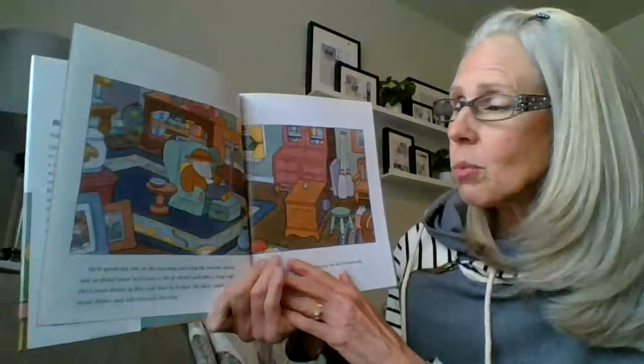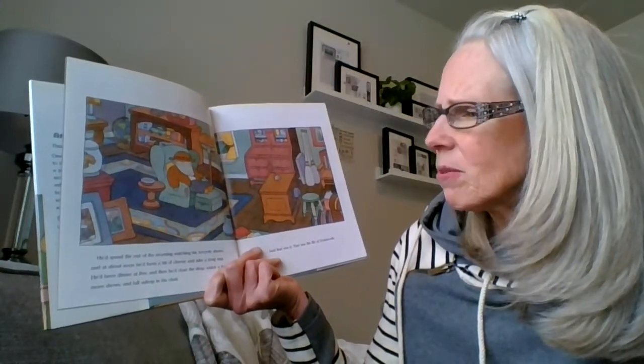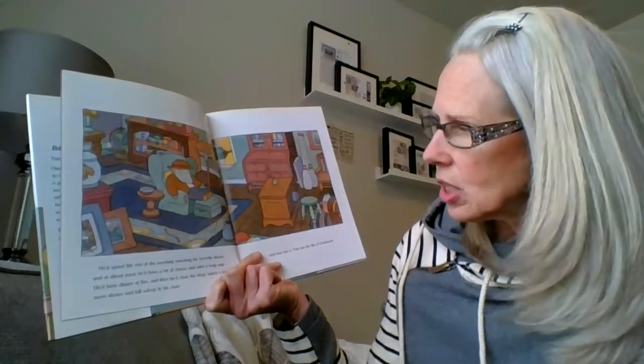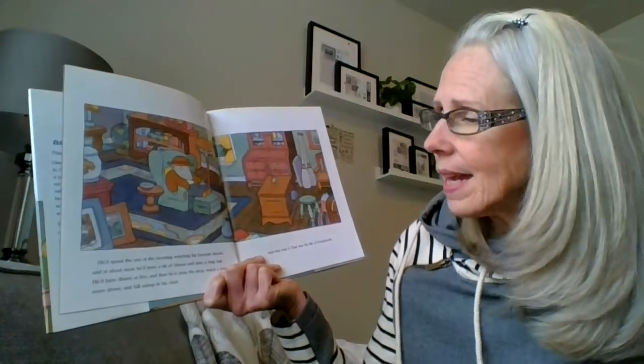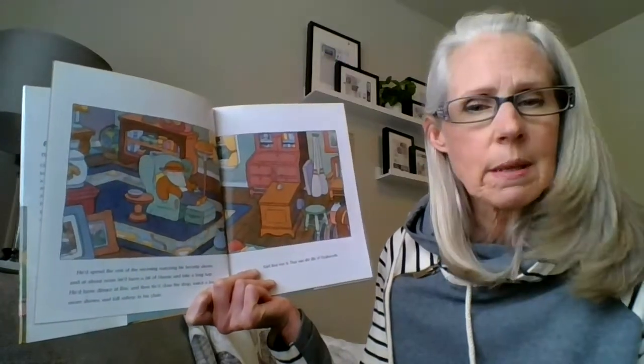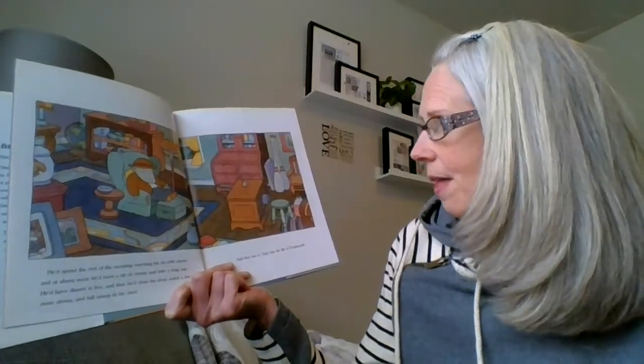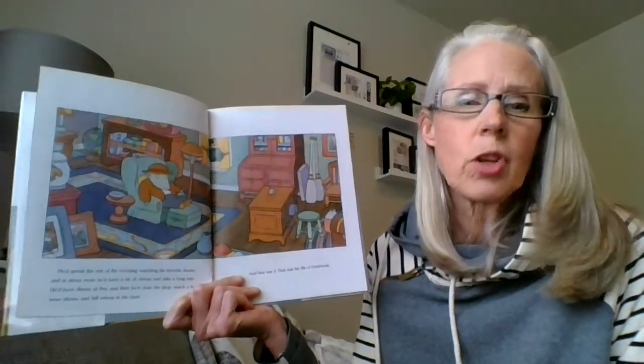And he'd spend the rest of the morning watching his favorite shows. And at about noon, he'd have a bit of cheese and take a long nap. He'd have dinner at five, and then he'd close the shop, watch a few more shows, and fall asleep in his chair. And that was it. That was the life of Dodsworth.